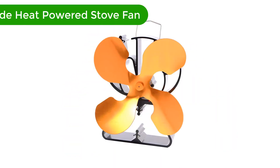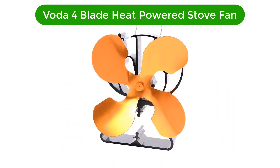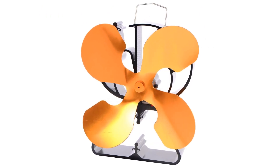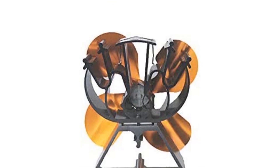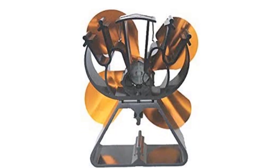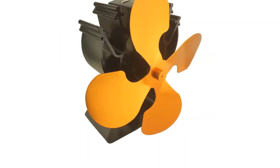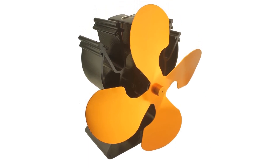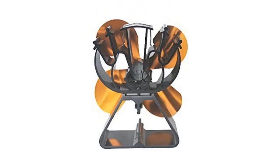Number 1. Our best pick for the money is the Voda 4 Blade Heat Powered Stove Fan. The Voda 4 Blade Fan will be an excellent addition to your stove if it has a flat and smooth surface. It will function well with your coal stove, pellet stove, wood-burning stove, or gas stove. You need to place this stove fan either on the side or at the back of your stove, which will help to prevent the fan from damage due to overheating.